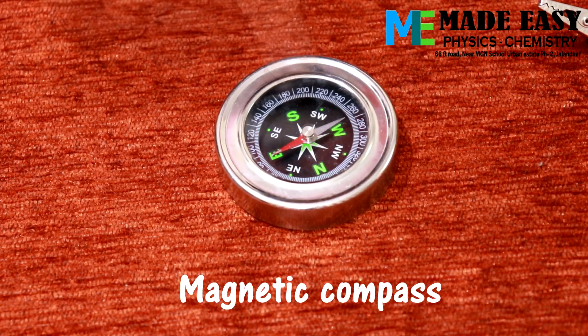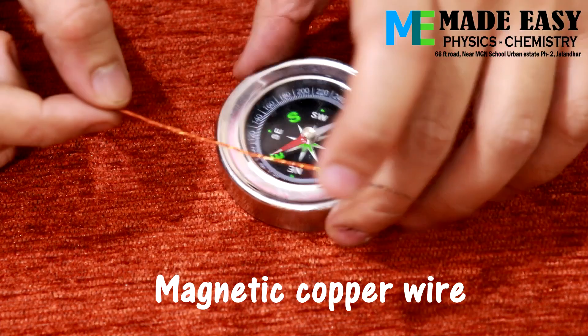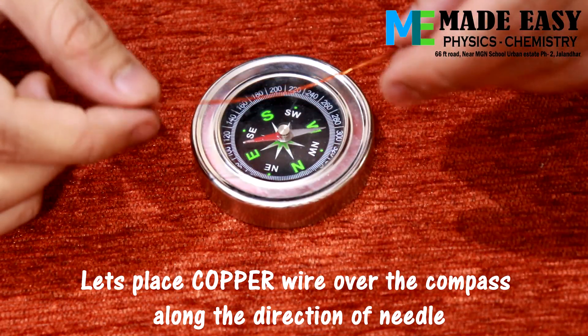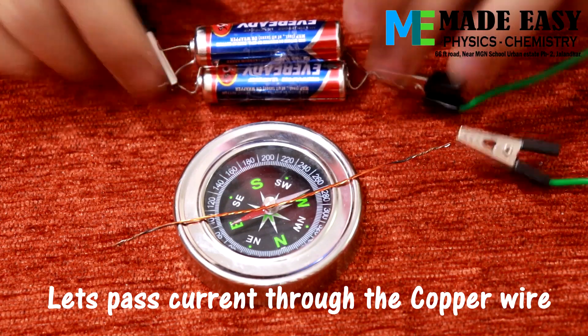To begin with, we have a magnetic compass and magnetic copper wire, which is nothing but insulated copper wire. Now let's place the copper wire over the compass along the direction of the needle. Now we'll pass current through the copper wire with the help of a battery.